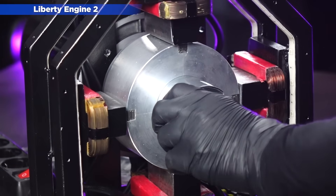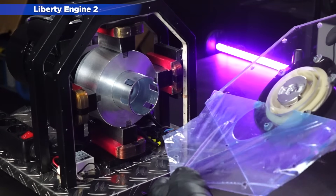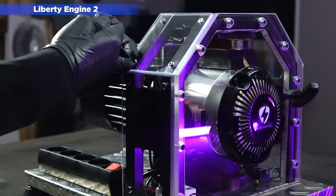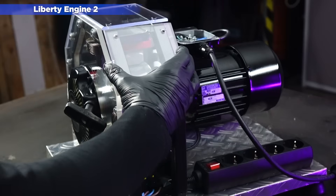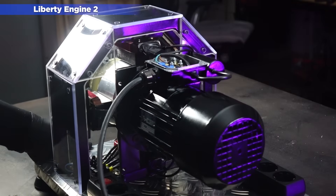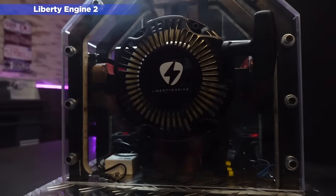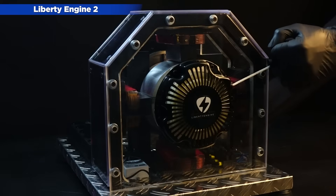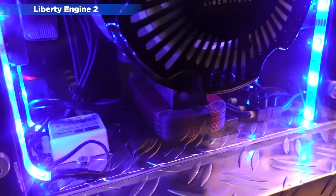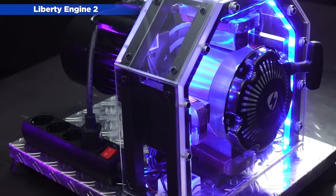In this new engine, we decided to improve the starting system, incorporating a manual handle much more practical than in the Liberty Engine 1.0. We also had to build a structure around the generator and enclosed it with methacrylate to avoid trapping accidents and to give it a much more futuristic look. The problem is that this made the generator much heavier to carry by hand. The design is much more attractive than the previous version, and the best thing is that it also doesn't overheat and is much more efficient as it has no belt or pulleys to drive it.